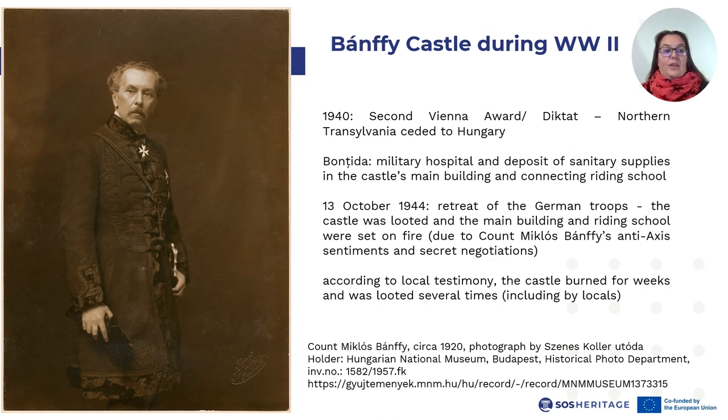In October 1944, the German troops stationed in Northern Transylvania were forced to retreat in view of the advancing Soviet and Romanian troops. Before leaving, first they looted the castle, after which they set fire to the main building and connecting riding school. The reason for this was probably the clear anti-Axis sentiments and actions of Count Miklos Banfi prior to this date. According to local testimony, the castle burned for weeks and was looted several times, including by some of the locals.